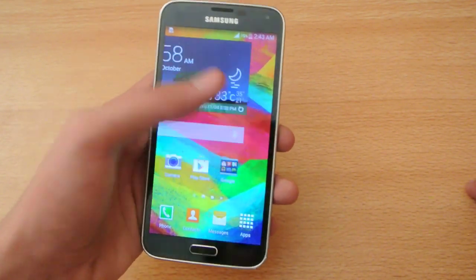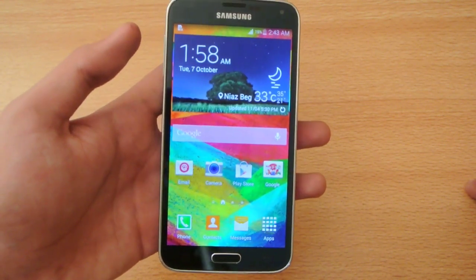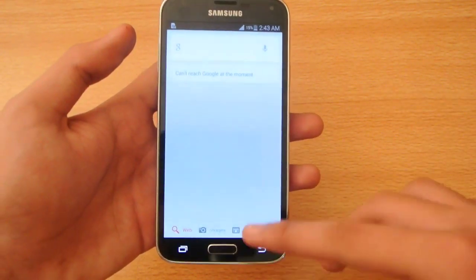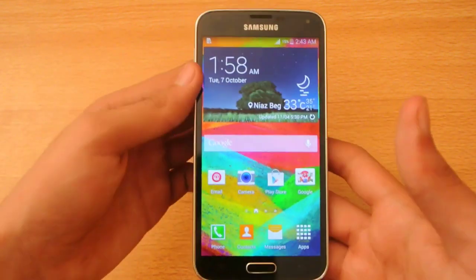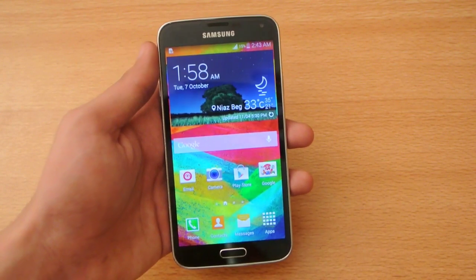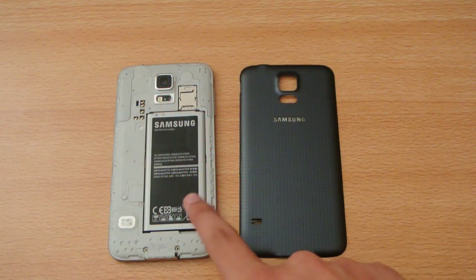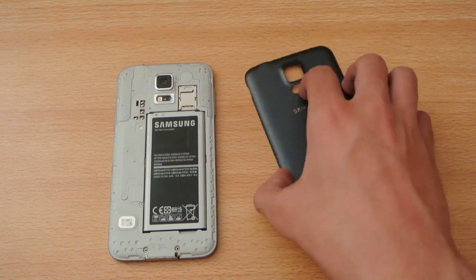Number twelve: the Galaxy S5 has built-in Google Now. If I say "OK Google" — you can see that works extremely well. This is not available on the iPhone 6; you have to install the app manually from the App Store.